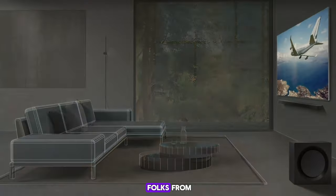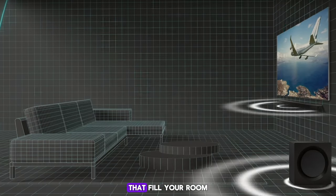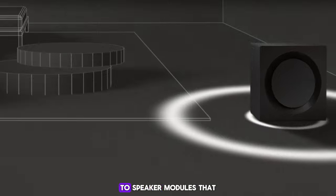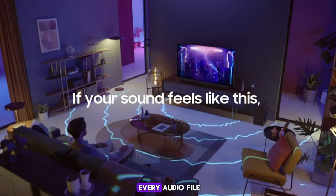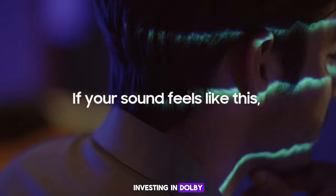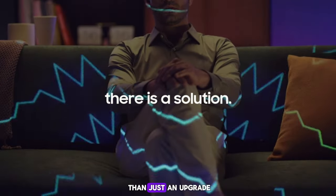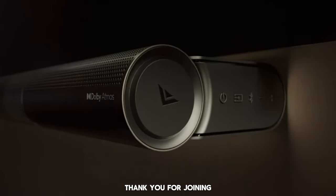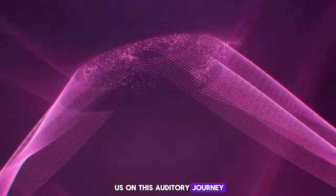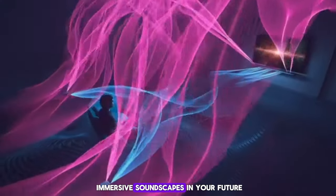There you have it — from innovative soundbars that fill your room with immersive audio to speaker modules that enhance your existing setup, there's an option for every audiophile. Investing in Dolby Atmos technology is more than just an upgrade; it's a transformation of your listening experience. Thank you for joining us on this auditory journey — here's to many more immersive soundscapes in your future.